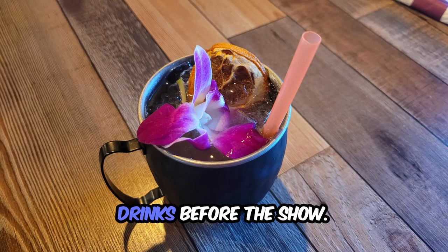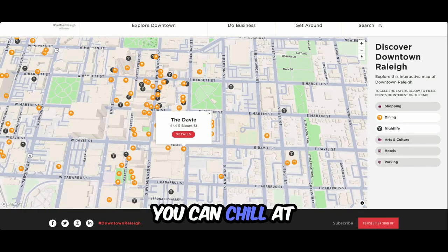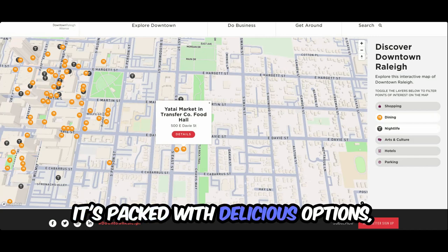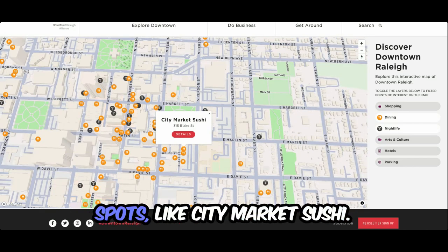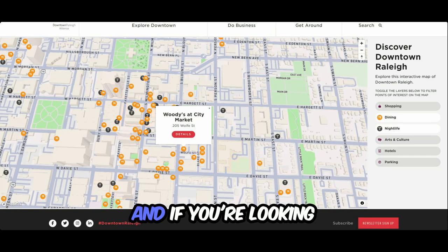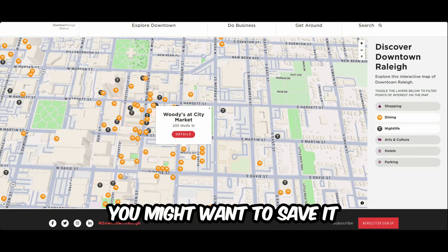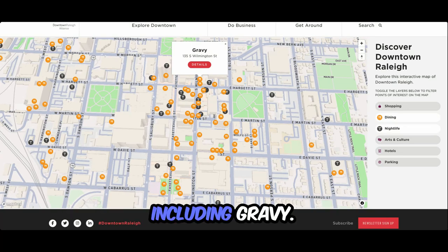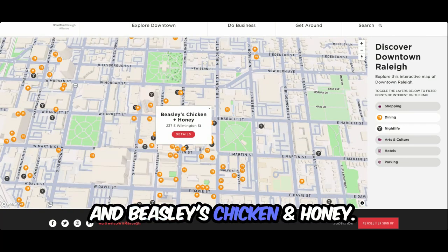Ready for some grub or drinks before the show? Here's the lineup. Just a block away, you can chill at the Davie for drinks. A few blocks down is Transfer Food Hall — it's packed with delicious options and outside seating is available. Moore Square has some great spots like City Market Sushi, Vick's Italian, and El Rodeo Mexican. And if you're looking for a quick bite, Woody's Sports Bar is pretty solid, but you might want to save it for a late-night snack. And don't miss some of our favorites on Wilmington Street, including Gravy, Satie, The Raleigh Times, and Beasley's Chicken and Honey.